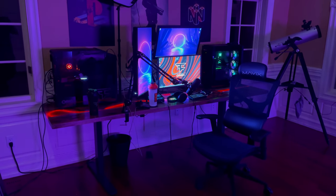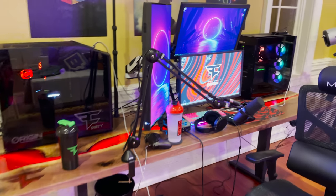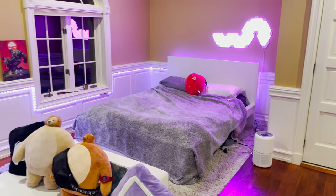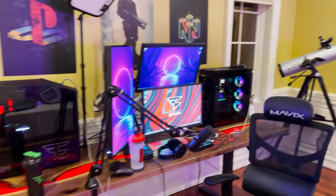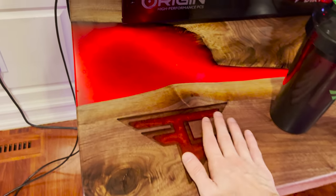It looks beautiful in the dark, but unfortunately I can't give you guys a tour in the dark so I'm gonna turn on the lights. Alright, so here is my official setup — this is the tour, this is my room. I am in the master bedroom in the G Fuel mansion; we are located in Long Island, New York. I'm going to start off with this desk. This desk is beautiful — this is the newest addition to my setup and it changed everything.